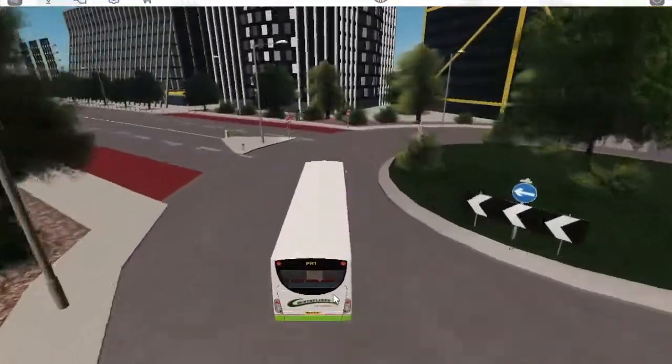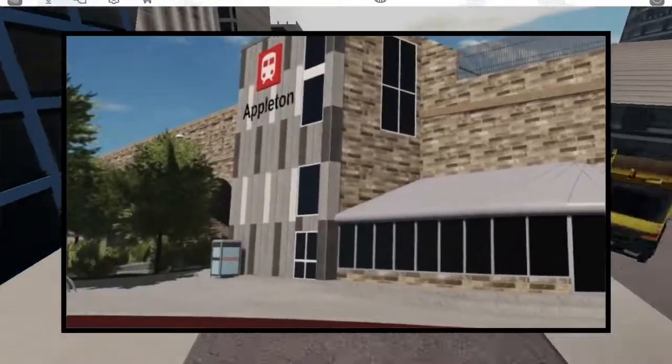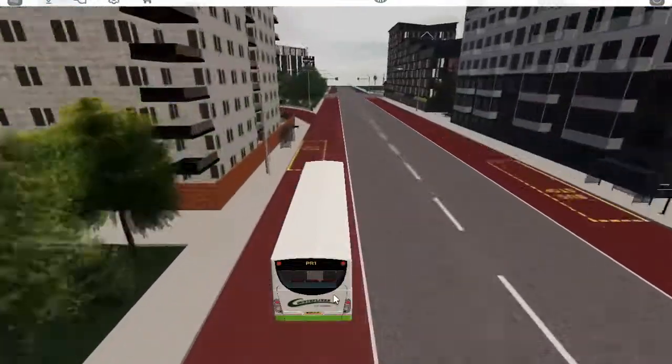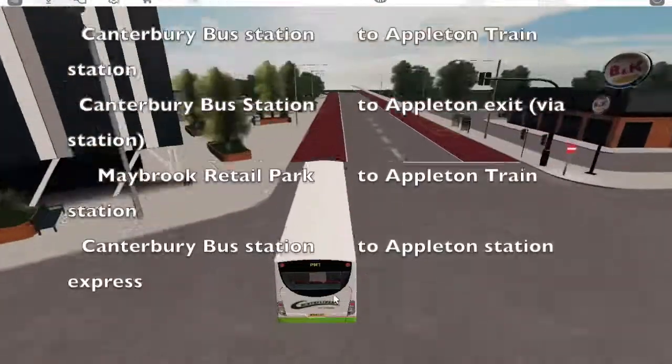One other small detail about the sneak peek is you can see a red bay for buses in front of the station, which could and possibly would mean that once the Appleton update comes along, we can see more routes going to or via Appleton train station.